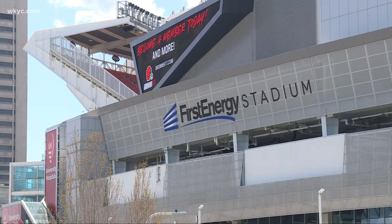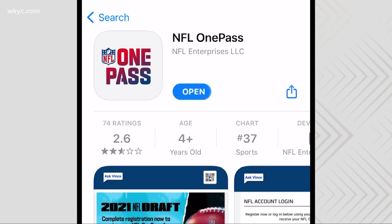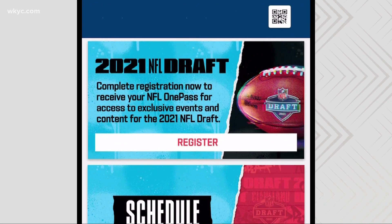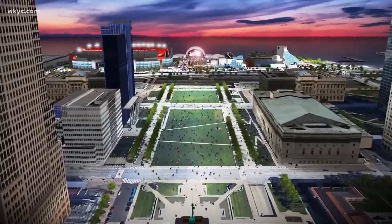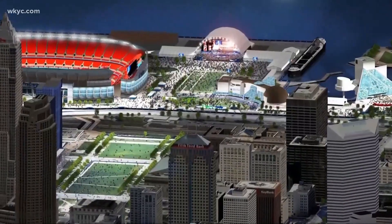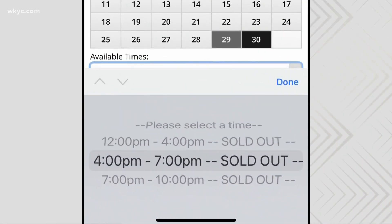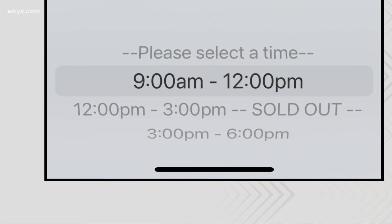If you want to be part of draft weekend, now is the time — you can go ahead and reserve a spot today for the NFL draft fan experience, which will encompass everything from First Energy Stadium all the way to the Rock Hall. Head to the App Store and download the NFL One Pass app. You'll be prompted to create an account if you don't have one already. Once you log in, you'll find a schedule of events. The first two days are already sold out, but just hours ago there were still some spots available on the final day, Saturday, May 1st.